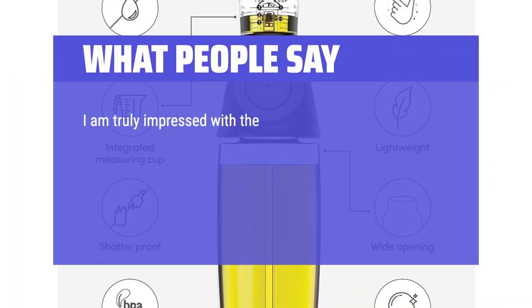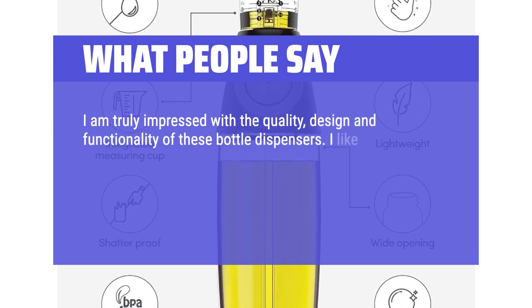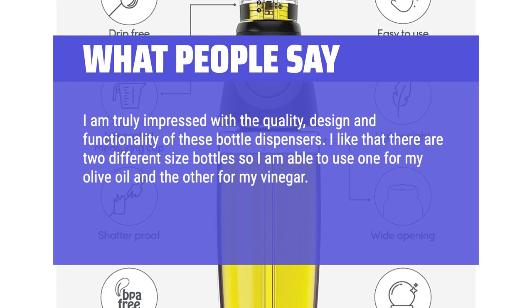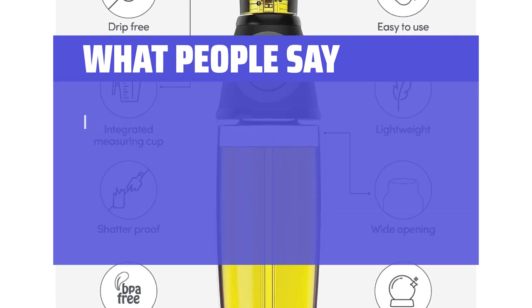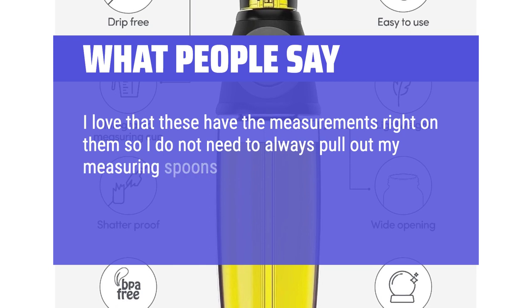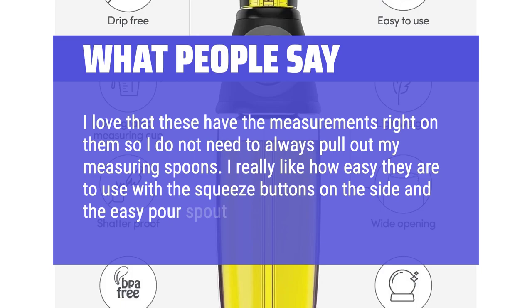I am truly impressed with the quality, design, and functionality of these bottle dispensers. I like that there are two different size bottles so I am able to use one for my olive oil and the other for my vinegar. They are made of sturdy glass and are easy to clean. I love that these have the measurements right on them so I do not need to pull out my measuring spoons. I really like how easy they are to use with the squeeze buttons on the side and the easy pour spout.